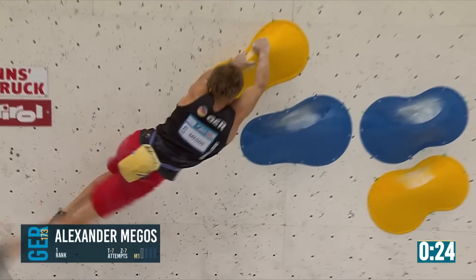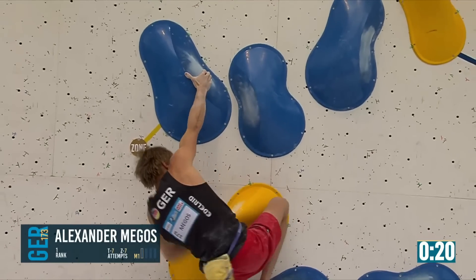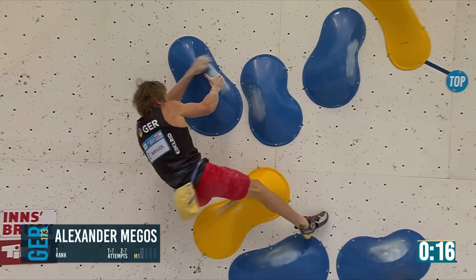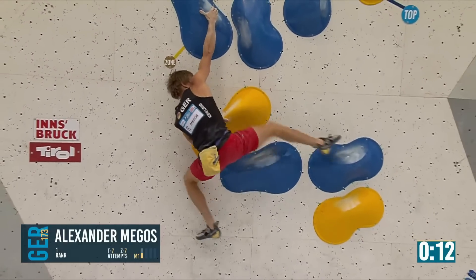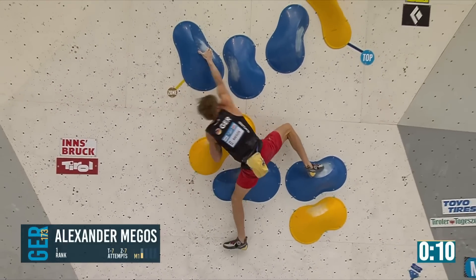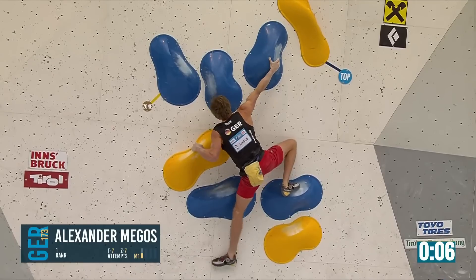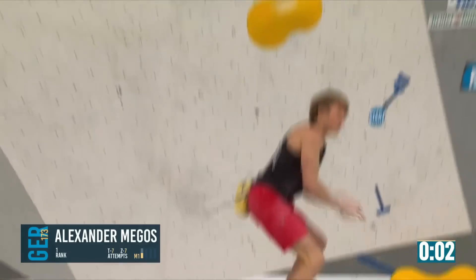Every time getting closer and closer. Qualification for everyone. Alex stops it — right into the zone, and this is probably his only opportunity to get this. Right hand up, he's trying to figure out how to match it. Skipping the zone. Will he have time? Four seconds on the clock, and it's not.